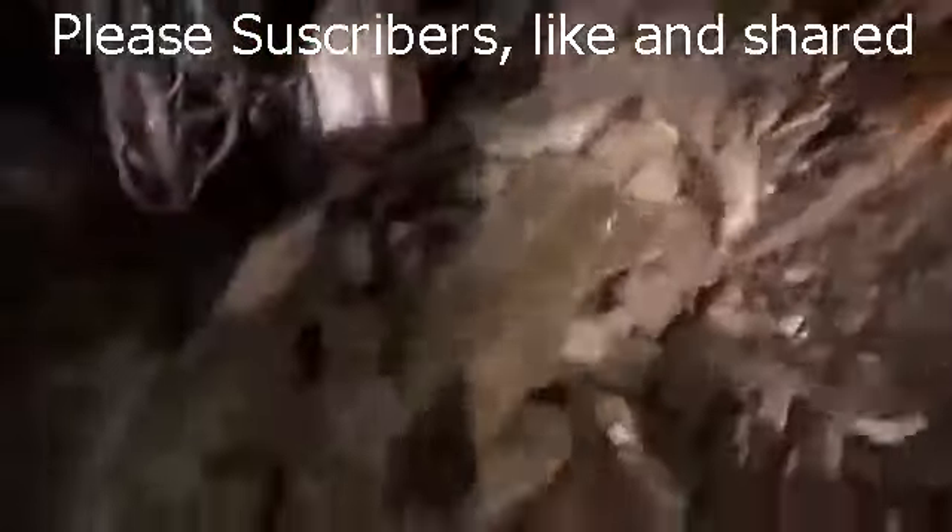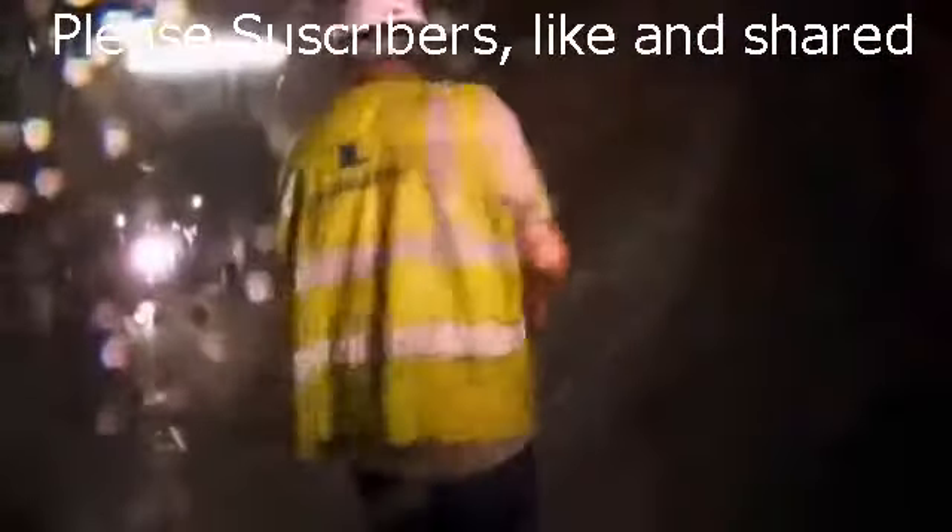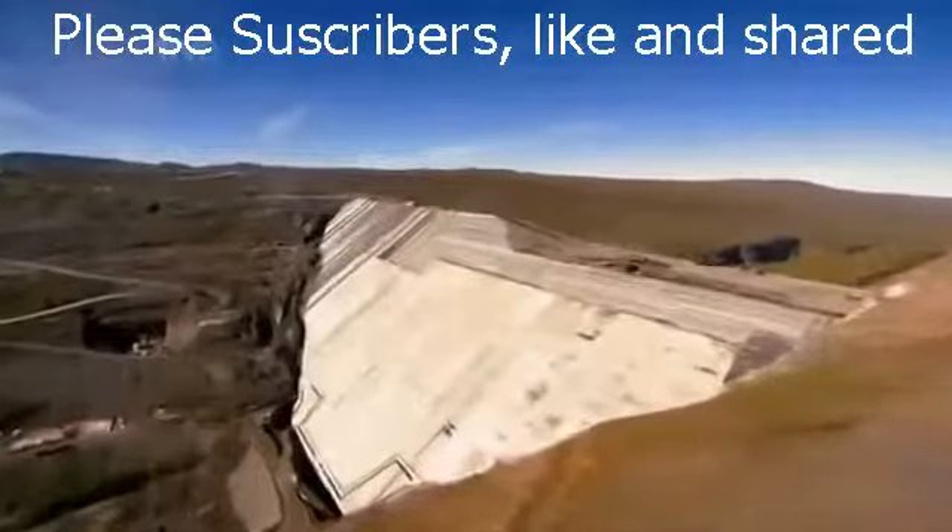They'll face equipment failure, rock falls and flooding, miserable working conditions — in a battle against time to build the Icelandic super dam.